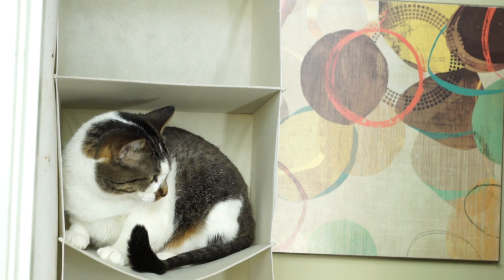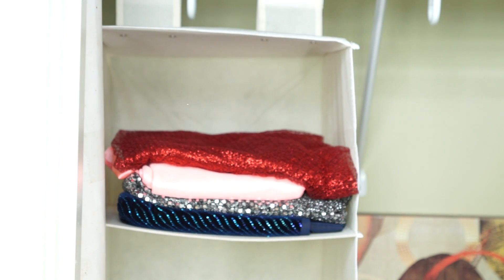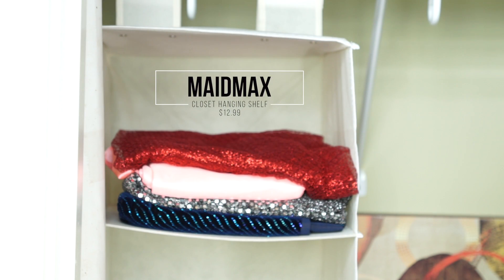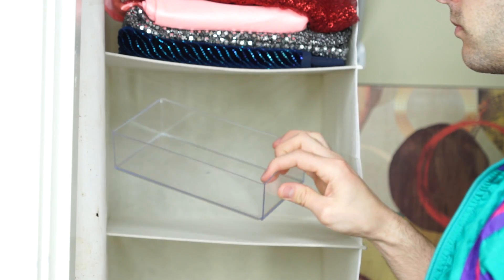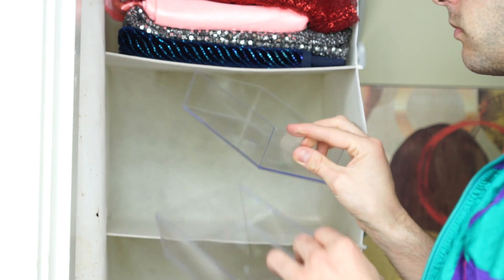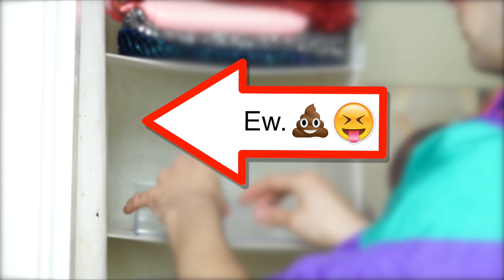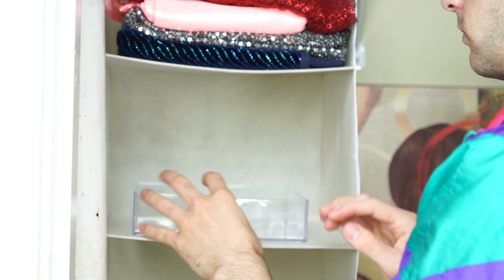First up, we have this hanging storage shelf. I think it's typically used for shirts or shoes — I actually have one in my clothes closet and I love it, but today I'm obviously going to be using it for beauty. On the top shelf, I'm putting my backdrops. I don't really use them anymore because I film against a sparkly green screen, but I want them handy in case I decide to switch things up. Please ignore the white thing on the left — it's a 25-foot white backdrop I use for photography and it's nasty.